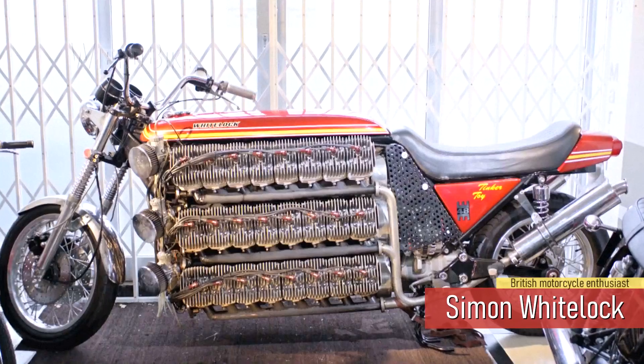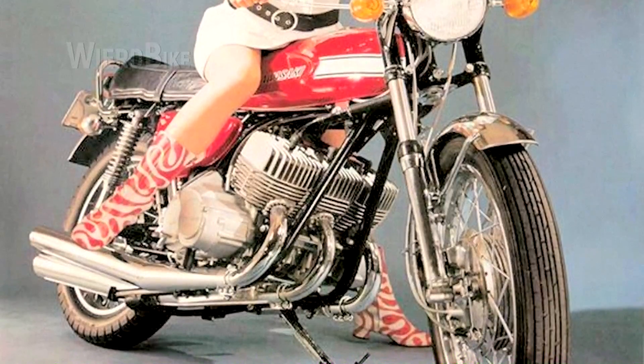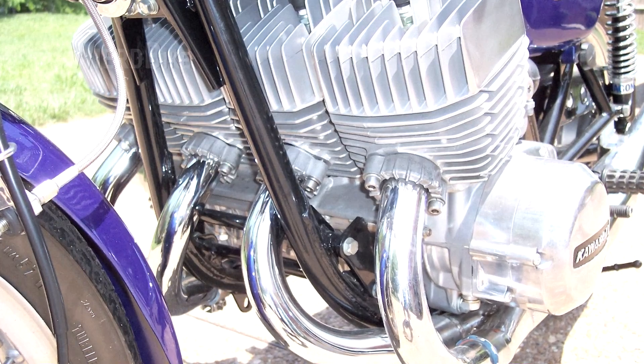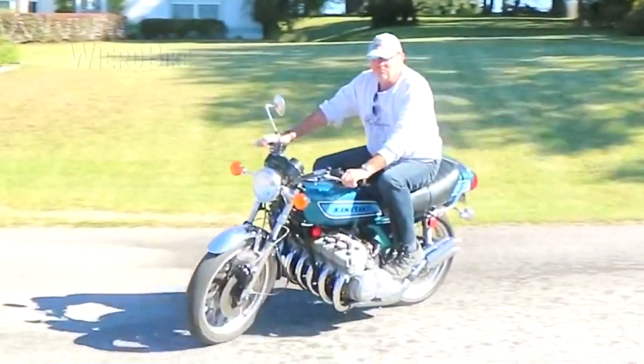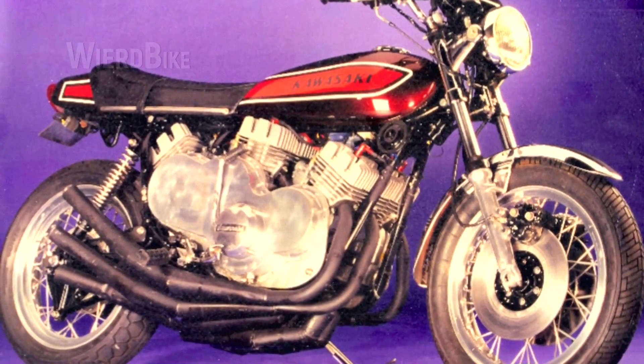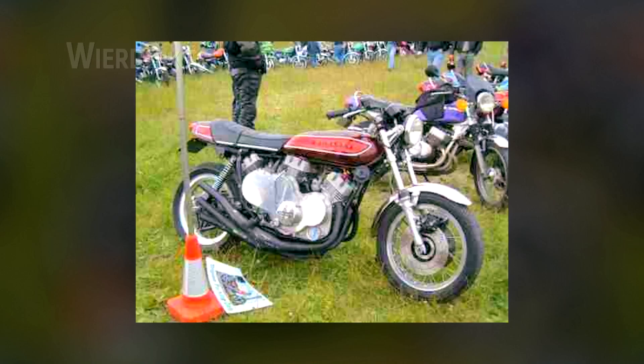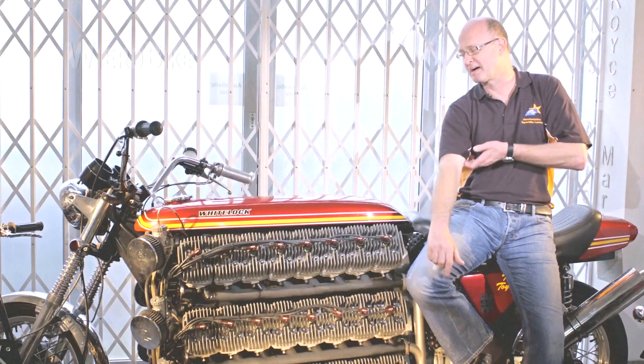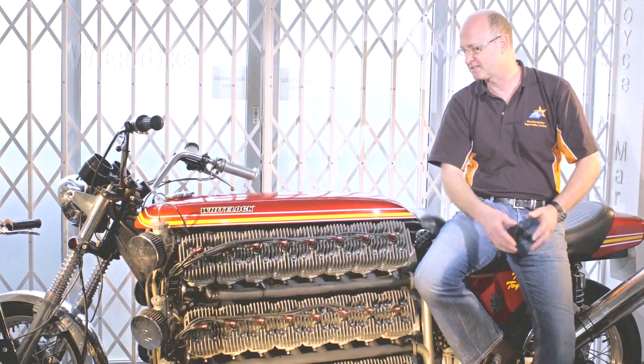Simon Whitelock was building exclusive motorcycles long before his main project. It all started in the 1980s with the popular and affordable 3-cylinder 2-stroke Kawasaki models, whose appearance greatly appealed to Simon. In 1987, he built an inline 4 based on them, followed by projects with inline 7s and triple 3s — as Simon Whitelock himself calls them. In such triples, there were already a total of 9 cylinders. There was also a replica of the original Kawasaki H2R. Thus, he gradually arrived at the project of the monstrous 48-cylinder motorcycle.